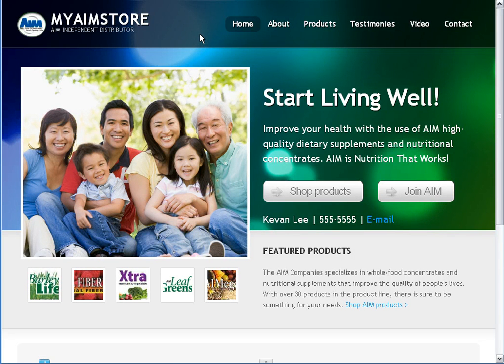So that does it for the tour. Once again, these MyAimStore websites come free with any AIM membership. So head on over to theaimcompanies.com to sign up, and I'll be happy to talk to you soon.